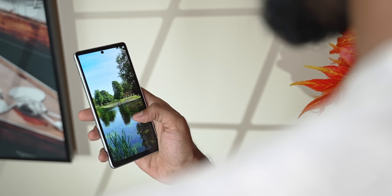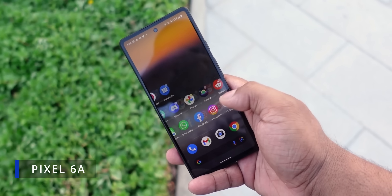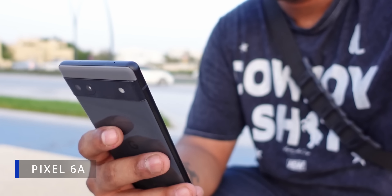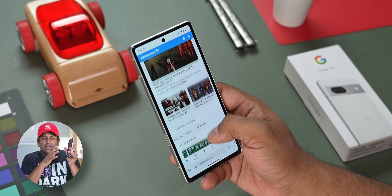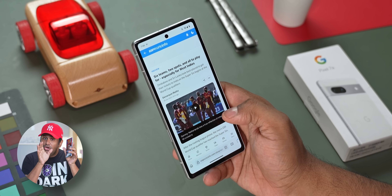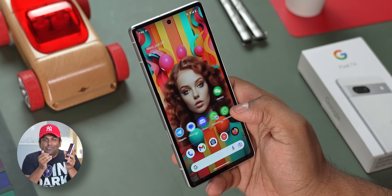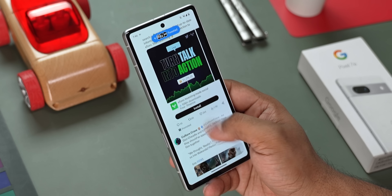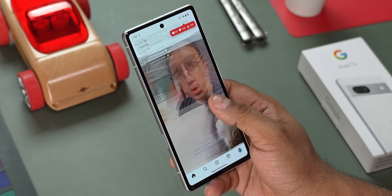I remember saying in my Pixel 6a review — that phone had only a 60Hz panel — that given how consistent Google's software was, I didn't really feel like I was using a 60Hz panel. I had the same feeling here too. Yes, it's technically only 90Hz, but Google's solid software consistency makes it feel a whole lot smoother. Not for a minute when using the 7a did I regret not having a higher refresh rate screen.